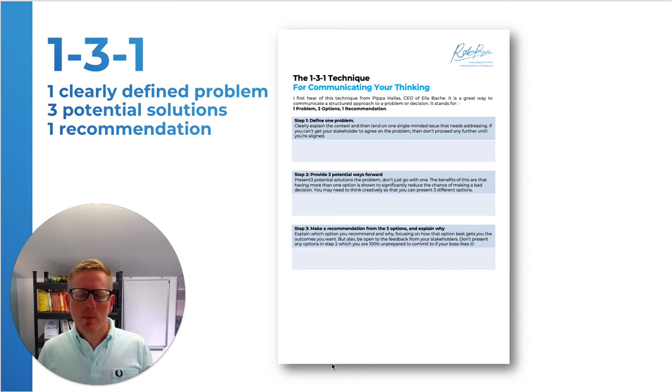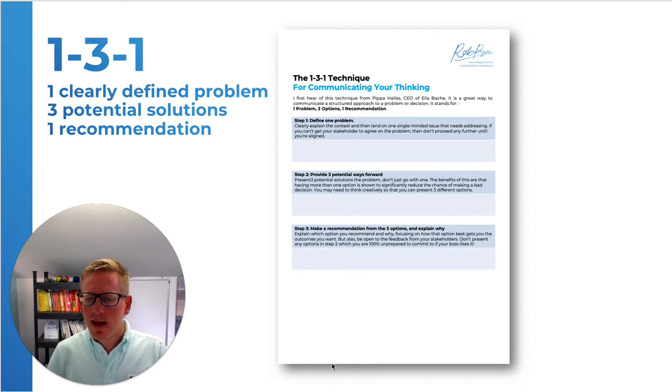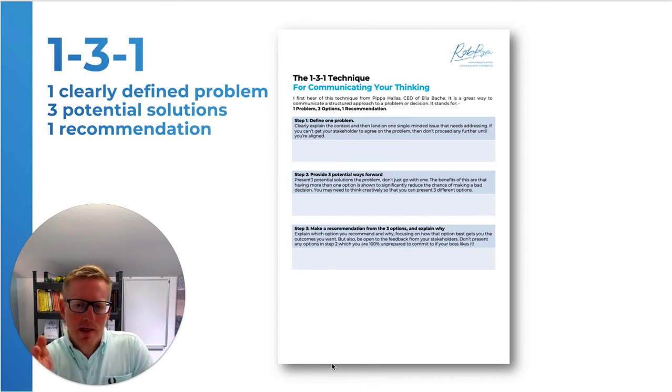It's so simple, I probably don't need to say too much more, but I've got a form to remind you of this here. This is a PowerPoint template, and if you look up the top right, you can download this to remind you and to keep it somewhere. But it's so simple, you can kind of just remember it in your head, like I did when I heard it from the CEO of Ella Bashe.